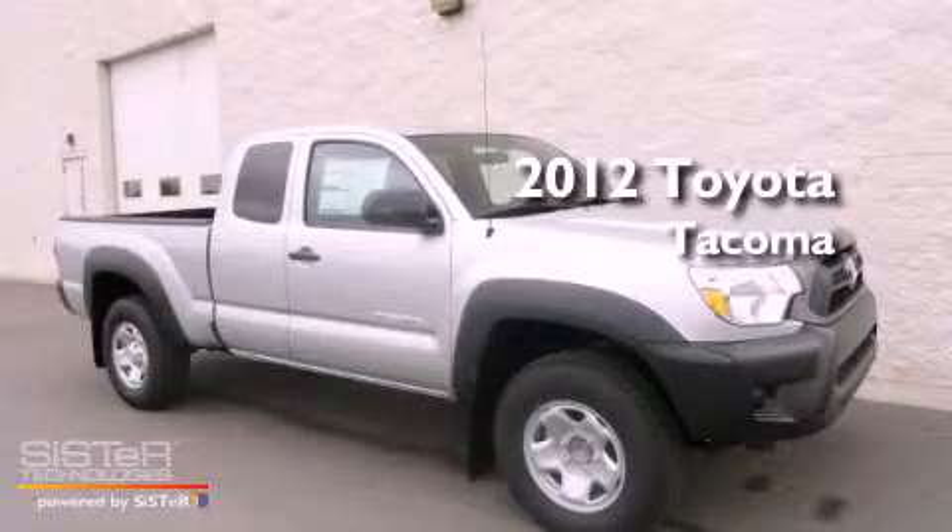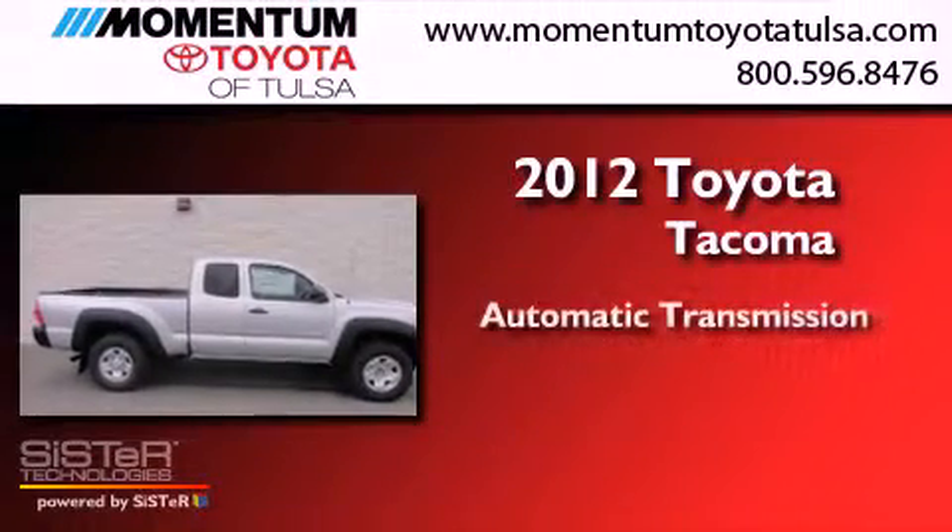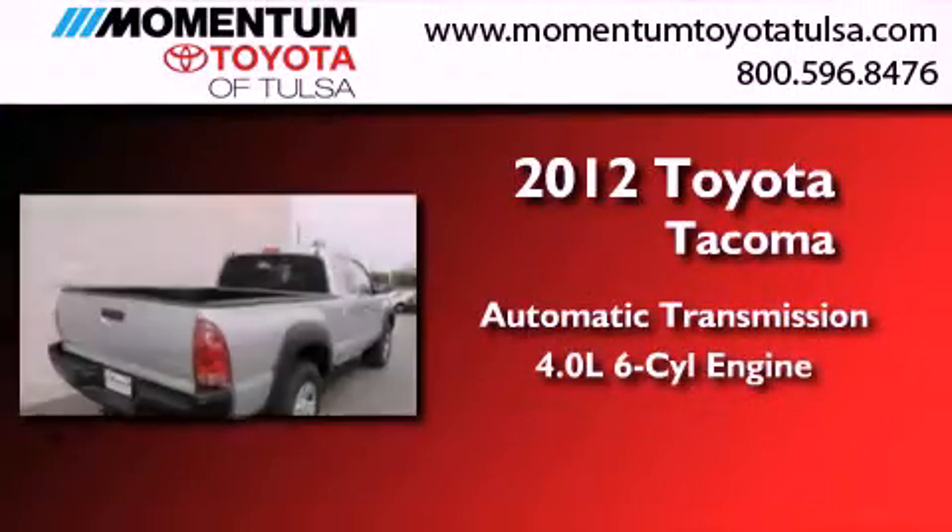This is a brand new 2012 Toyota Tacoma. This truck has an automatic transmission and a 4.0L V6.